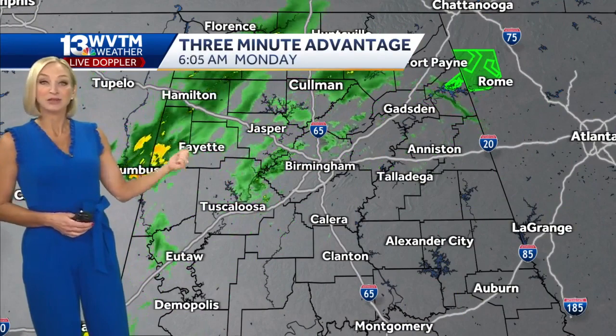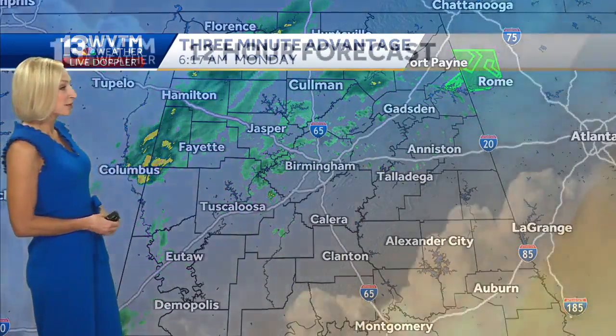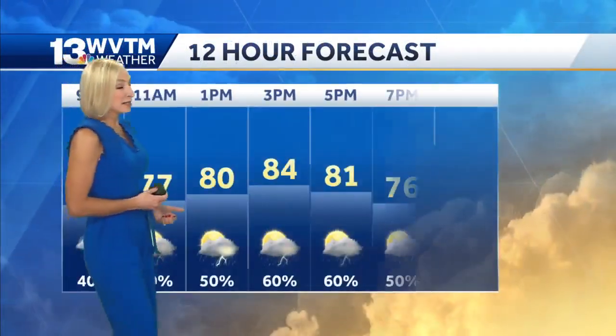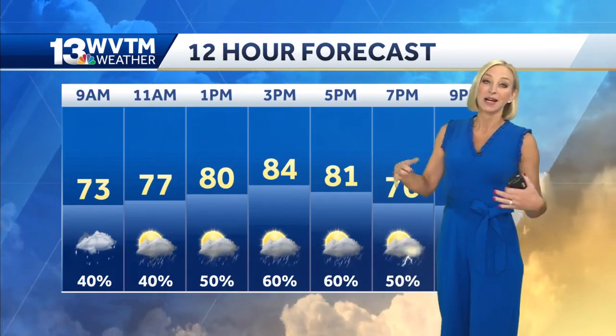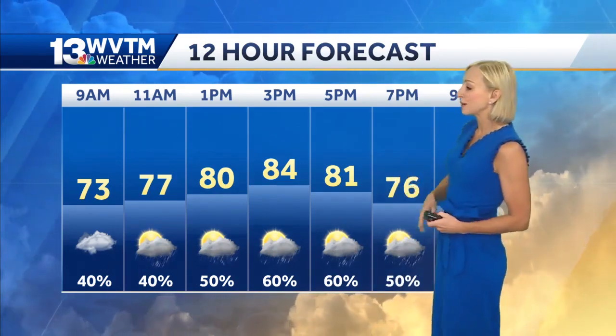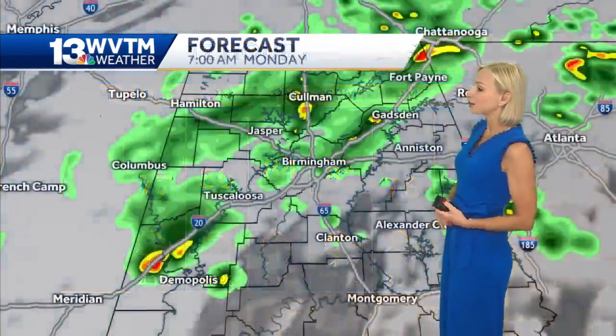Some heavier rain back through parts of Lamar and Marion counties where it's coming down a little bit harder. Temperatures today should climb into the low and mid eighties. I don't think coverage will be quite as high as it was yesterday.